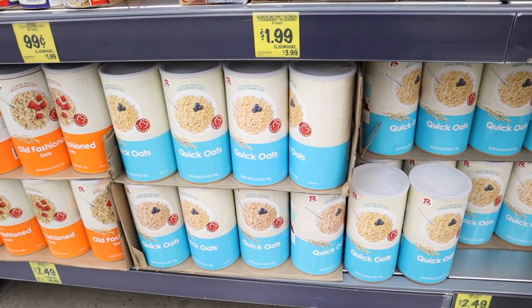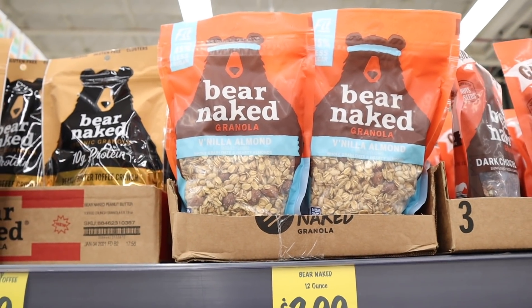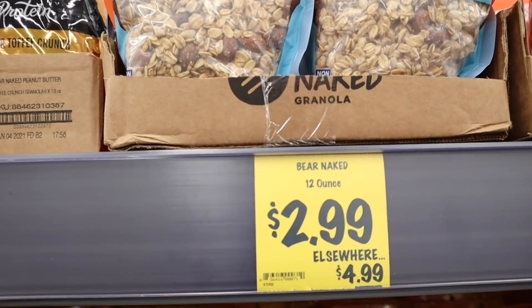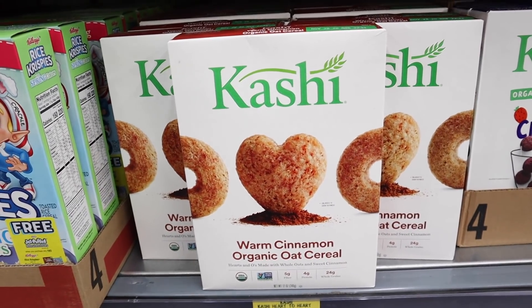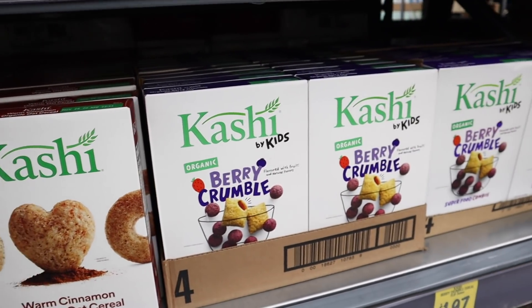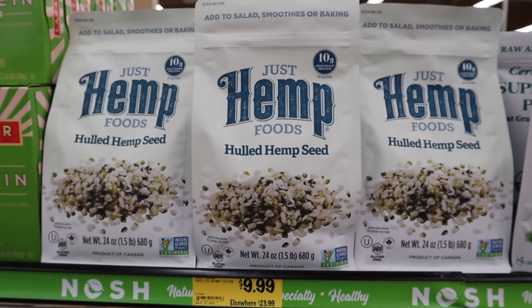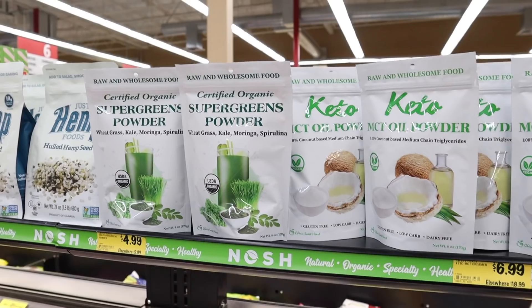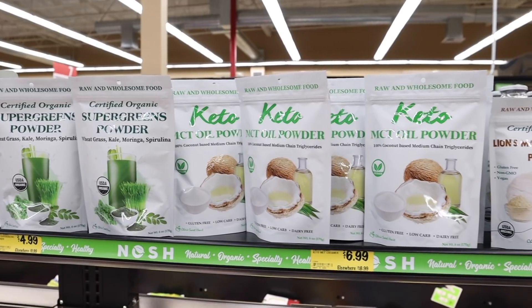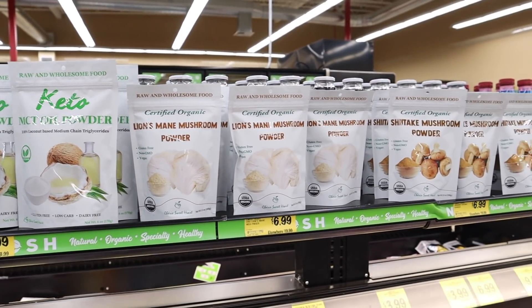Down here are these big containers of oats for just $2.49. And up here, we have this Bare Naked Granola — this specific flavor is vegan, but not all of them are, and it's just $2.99. Over here, we have this warm cinnamon organic oat cereal from Kashi, and then this Kid's Berry Crumble cereal as well. We have these big bags of hulled hemp hearts for just $9.99 — apparently they are $23.99 elsewhere. Next to the hemp hearts, we have the super green powder, MCT oil powder, lion's mane powder, and shiitake mushroom powder.